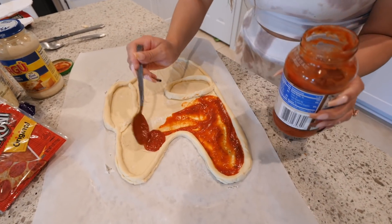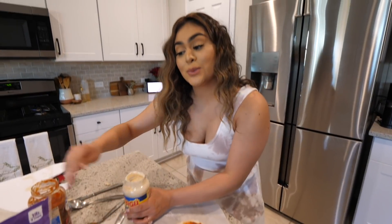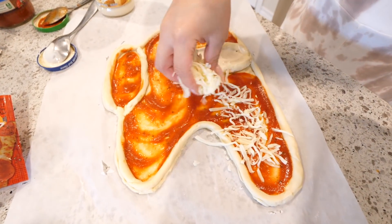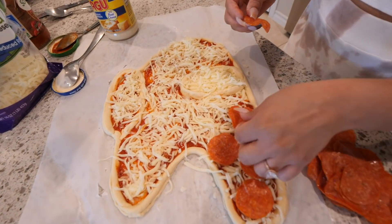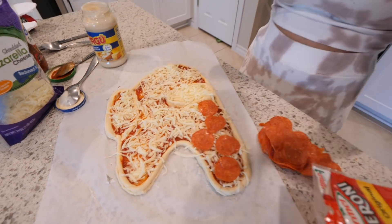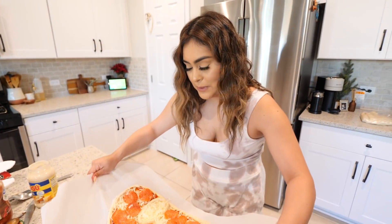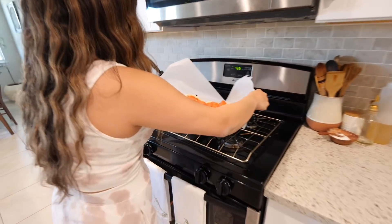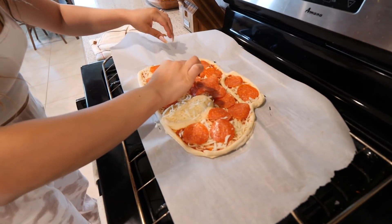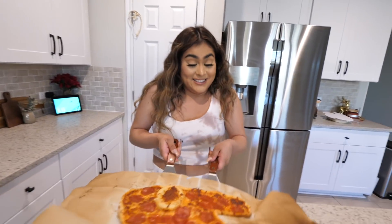This is how our Among Us pizza is looking so far. Now take your pizza sauce and add the red sauce all over the pizza — just not in the eye area, because for the eye you're going to use the alfredo sauce. Next, take the mozzarella cheese and add it on top. Last step, add your pepperoni — as little or as much as you like. Pop the pizza in the oven at 425 degrees for 20 minutes.